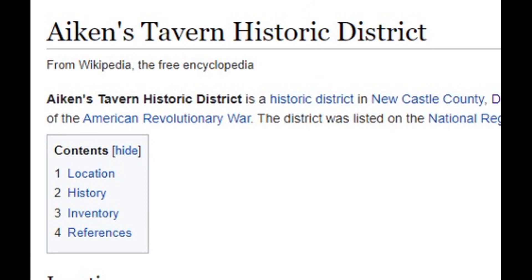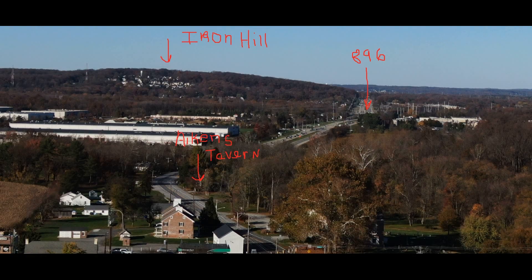Aitken's Tavern was much larger than you might expect. It was described as a two-story brick dwelling, 48 feet in length and 32 feet in breadth, each story being 10 feet high. It also had a cellar. The cellar had five rooms, the first floor had four rooms, and the second story had five rooms, for a total of 14 rooms. There were also eight fireplaces in the tavern to keep people warm in the winter.